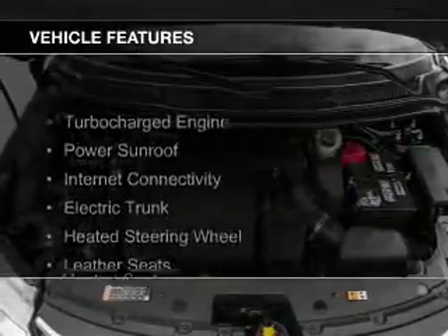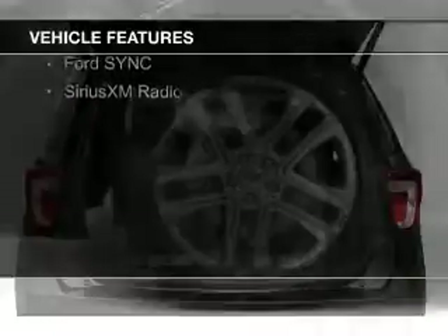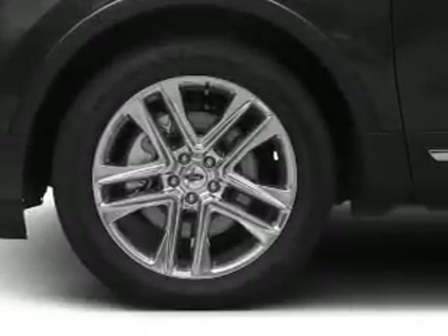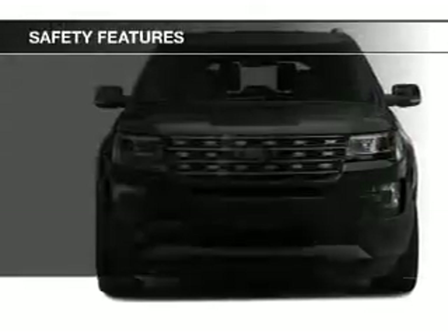The features include a turbocharger, a power sunroof, internet connectivity, electric trunk, heated steering wheel, leather seats, heated seats, Bluetooth connectivity, Ford Sync voice activation, and Sirius XM satellite radio.